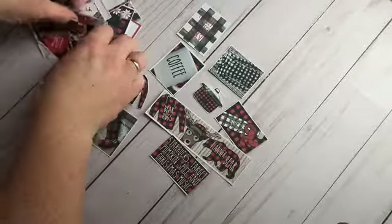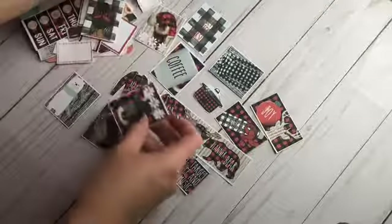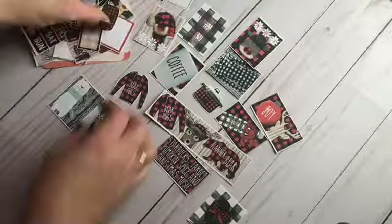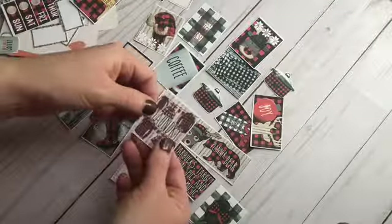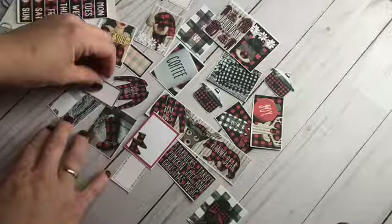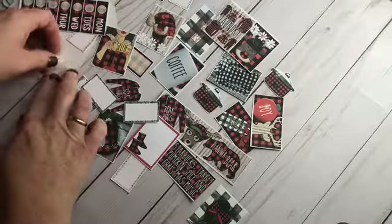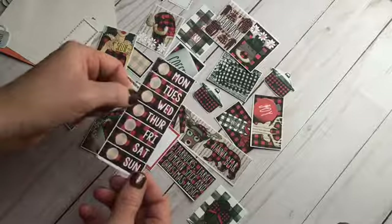Look at this — she cut out all of these! Another crock pot, laundry — how else can you make laundry any cuter but to add buffalo plaid to it? Selfie, and these have some sweater material that goes with it, and then the days of the week.